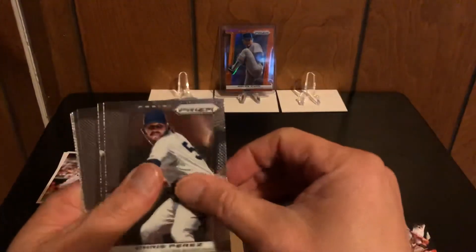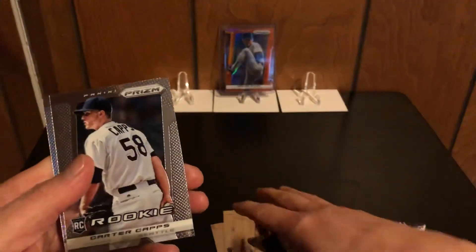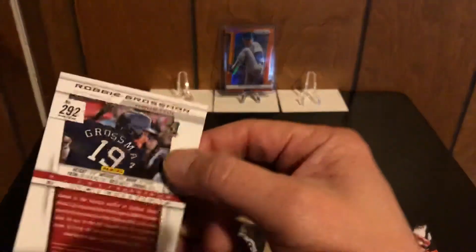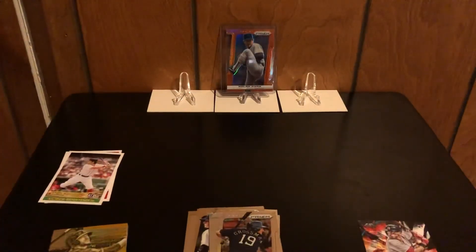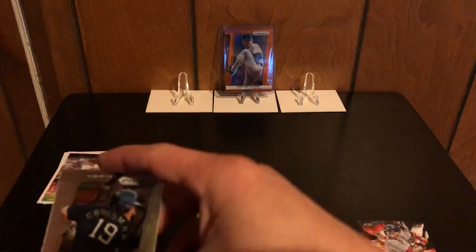I don't know if we're going to get anything here. Looks like a silver prism. We got Chris Perez, Anthony Rizzo, a black and white of Whitey Ford, Jason Heyward, Carter Capps, and a Robbie Grossman rookie card — who's actually with the A's right now. So that's a silver prism card — it says prism right there. A nice Robbie Grossman prism card. Not really going to put him in a top loader, but a nice local hit since he's with the A's.